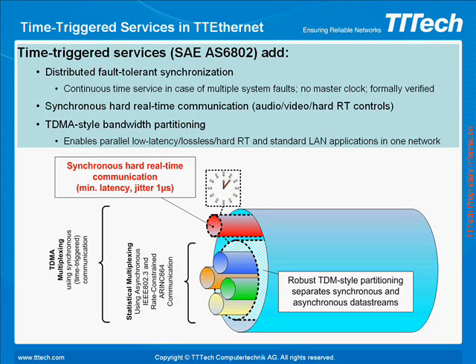The global timebase is created using distributed fault-tolerant algorithms at the network level and enables synchronization of end systems. The synchronization algorithm is designed and formally verified to provide continuous synchronization, even in the case of multiple system faults. This also covers different types of Byzantine and asymmetric faults. The algorithm operates without a central clock and does not forward timestamps. The capability to synchronize without timestamps may sound exotic, but it contributes to the flexibility and security of time-triggered Ethernet networks. This also allows integration of other synchronization approaches in parallel.